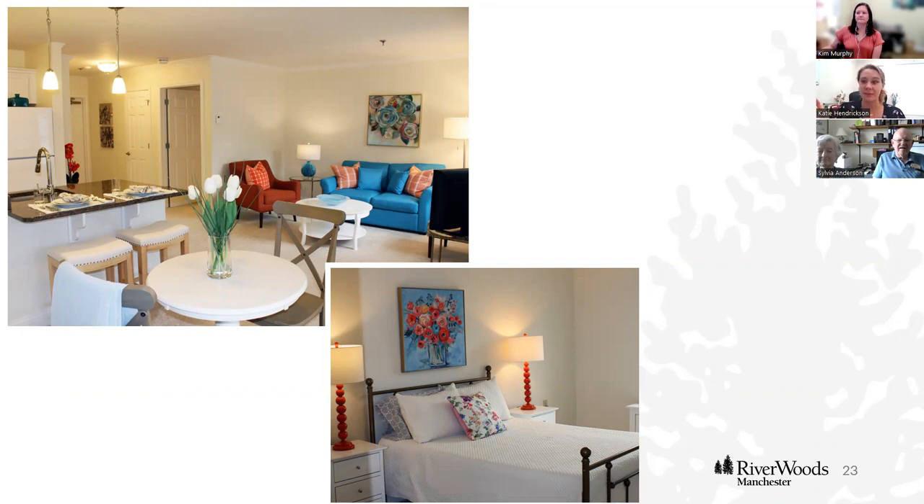This is a 784 square foot apartment — one bedroom, one and a half bathroom. This one has a darker countertop, white appliances, and white cabinetry, giving you a really nice open living space as well as a nice bedroom size. You can fit a queen-size bed in there easily.